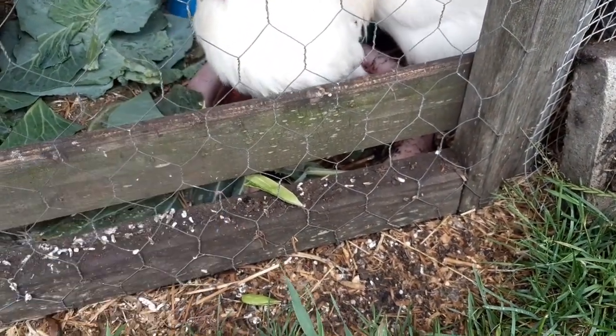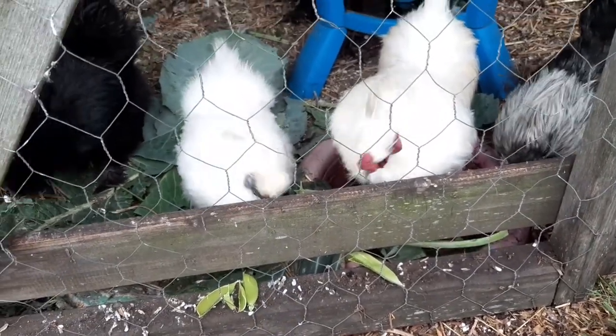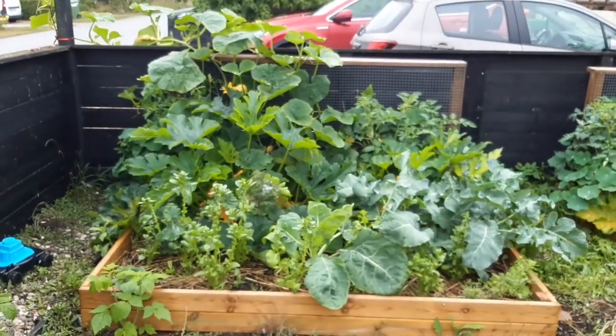That is Legolas - he is our king rooster and he is protecting the flock. And that is Gentrification, because I have weird names for my chickens.